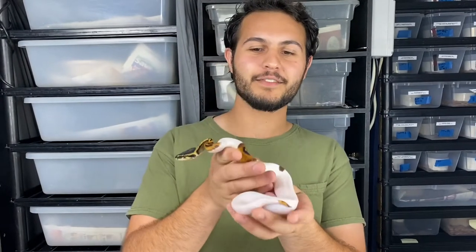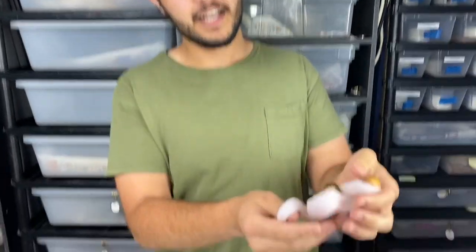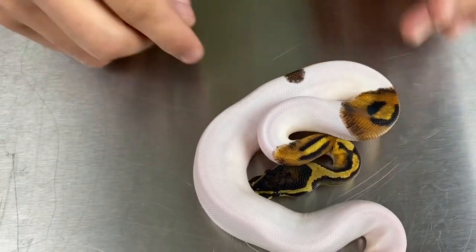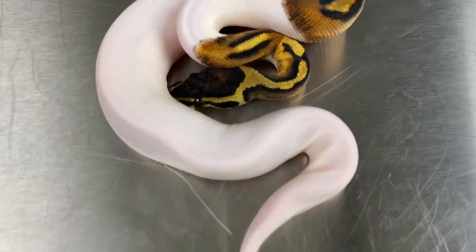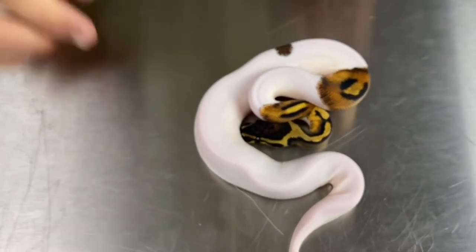So to start we have a piebald male and he has very high white — well, relatively high white here. Most of the back half we're looking at is pretty white. He's got a little bit of coloration on the tail, a little dark spot up here. His hatchling code is 20-C1-PIED-M2, so look for that on Morph Market if you're interested.